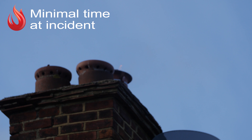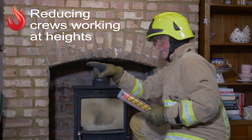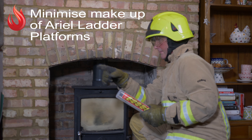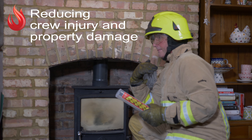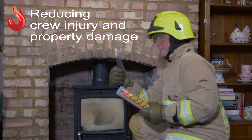This dramatically minimizes the time at incident, reducing the need for crews working at heights and minimizing the makeup of aerial ladder platforms. Chim Firestop does not use water, reducing damage in the property, with no need to damage or remove heavy stoves.